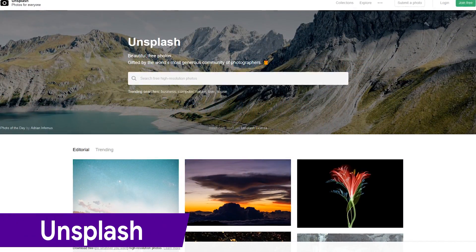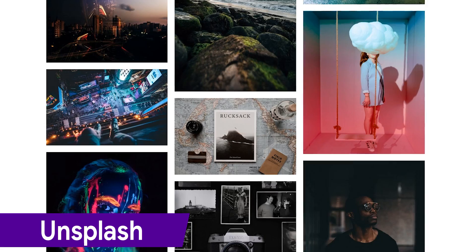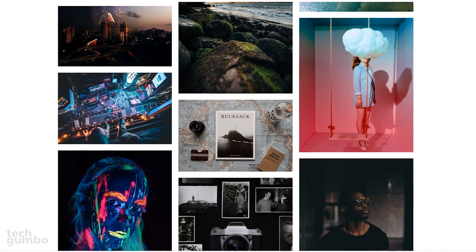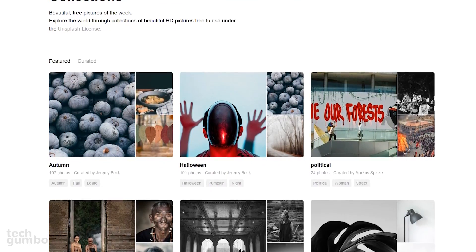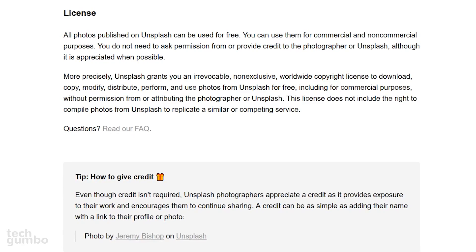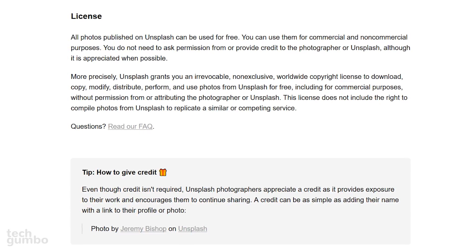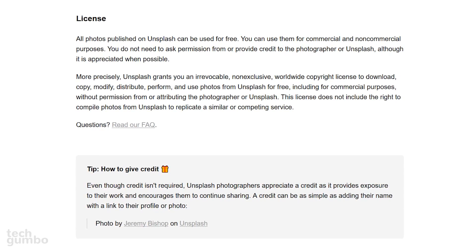First up, we'll start out with Unsplash, which is one of the most well-known sites for free stock photos. They offer a large library of more than half a million high-resolution curated photos, which are donated by talented photographers. To find groups of photos sorted by themes, their collections offer a quick way to compile images for a project. All published photos are released under the Unsplash license, so it's best practice to read over their license before using any stock photo website.